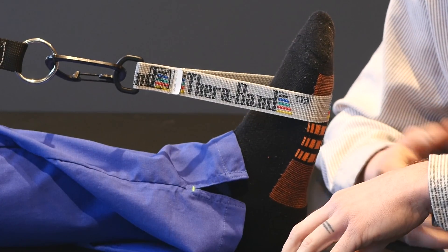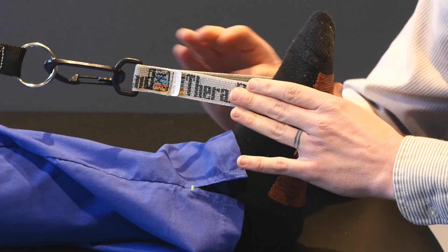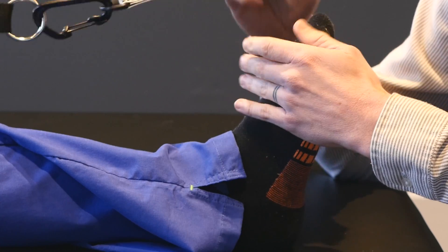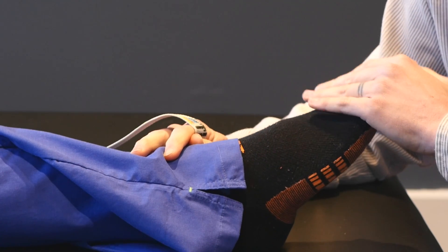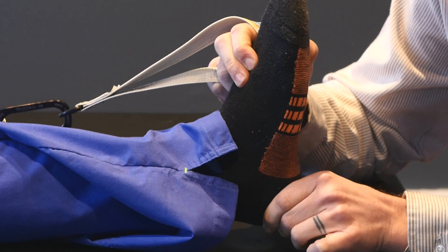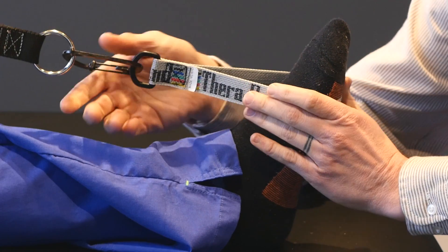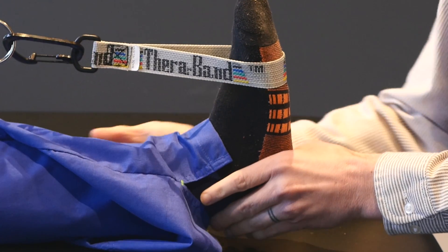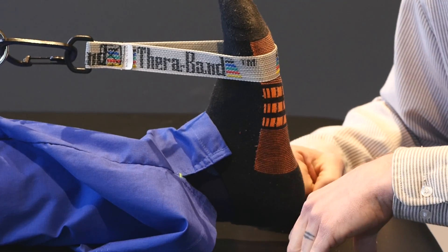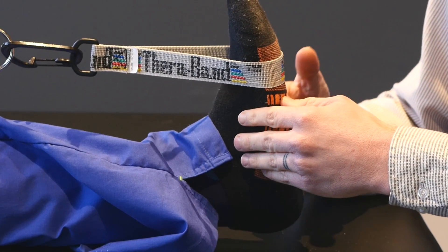Stretching is very important when you are trying to defeat or combat plantar fasciitis. Here we have a theraband — you can also use a belt, a dog leash, or whatever you have that can be pulled. Somebody with plantar fasciitis usually has the tendency for their foot to fall, especially at night. That's why whenever they first wake up in the morning, the fascia has been shortened. So one thing you would do to stretch it is take a band and pull the foot back. You'll feel a stretch in the calf and also in the fascia or in the foot. Do this once or twice a day, spending a minute and a half to two minutes each time, and you'll start to notice a difference in the tone of that fascia.